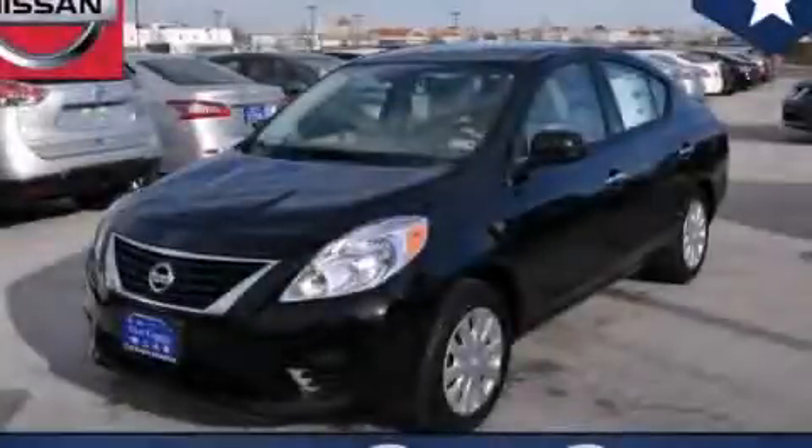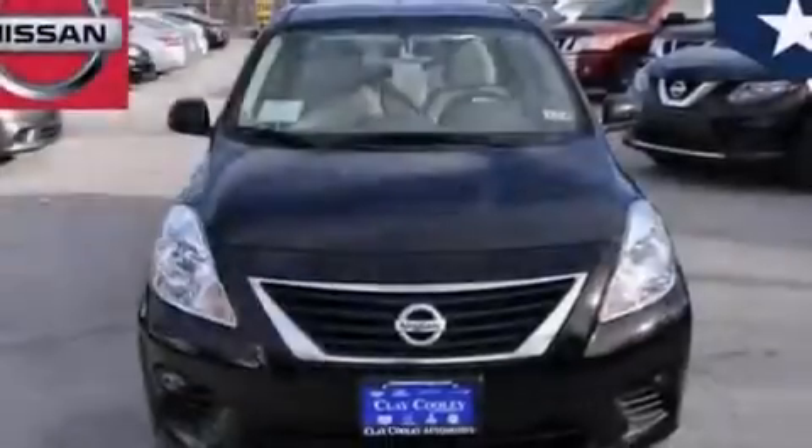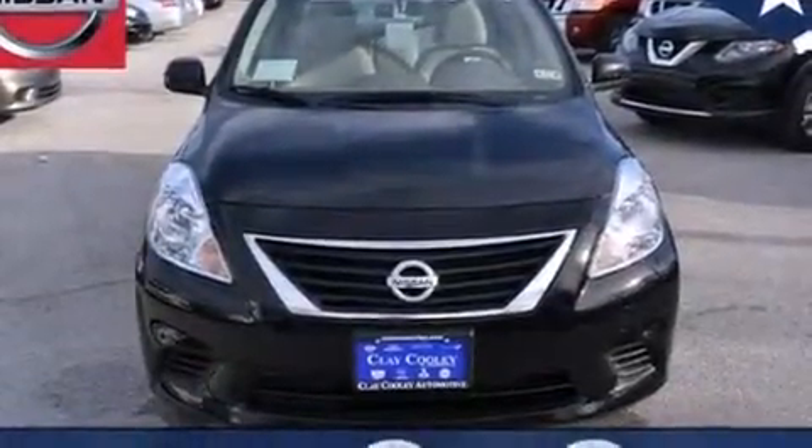This is a brand new 2014 Nissan Versa. It has a 1.6 liter 4 cylinder engine and an automatic transmission.